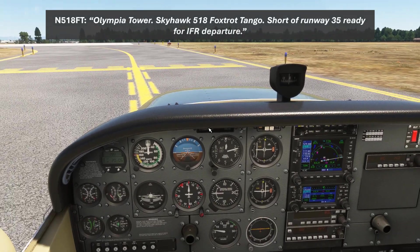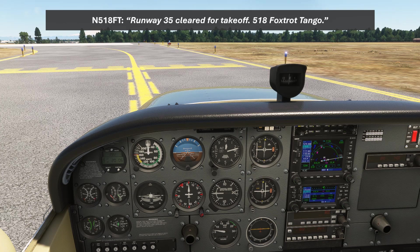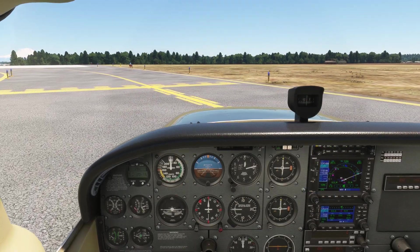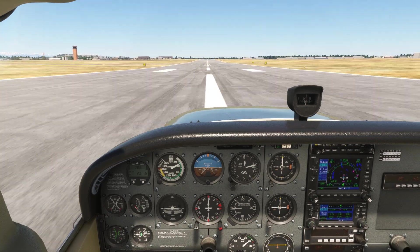Olympia Tower, Skyhawk 518 Foxtrot Tango, shorter runway 35, ready for IFR departure. November 518 Foxtrot Tango, Olympia Tower, runway 35, cleared for takeoff. Runway 35, cleared for takeoff, 518 Foxtrot Tango. We're maintaining runway heading until 400 feet above departure end, about 600 MSL, then turning right to 064 degrees.